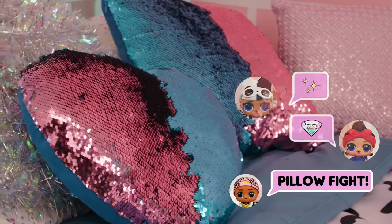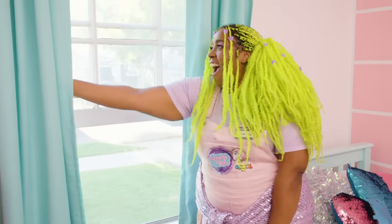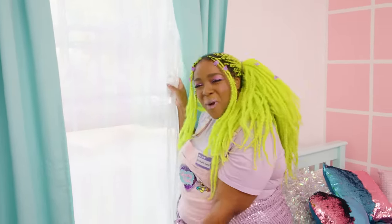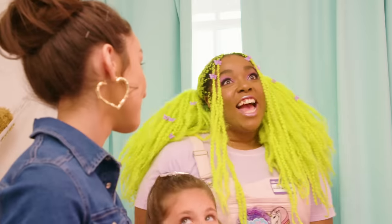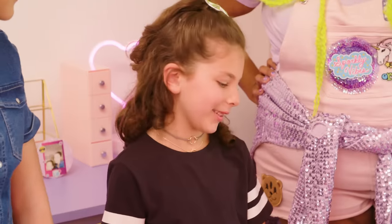Look at these pillows — we added a lot of sparkle to the bed. Are you ready? Ta-da! We added so much sparkle with this extra curtain — it's iridescent and shiny. And there's one more thing — another surprise. Let's show her! Oh my gosh. This is going to be awesome for my next sleepover.